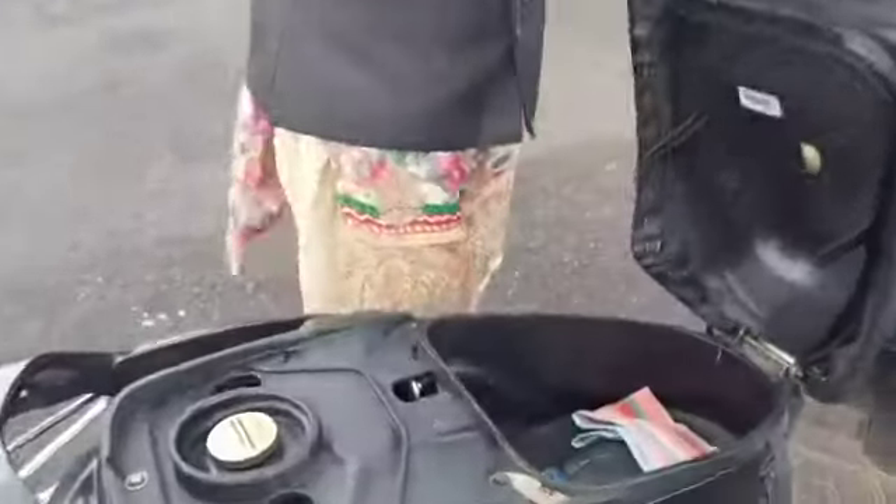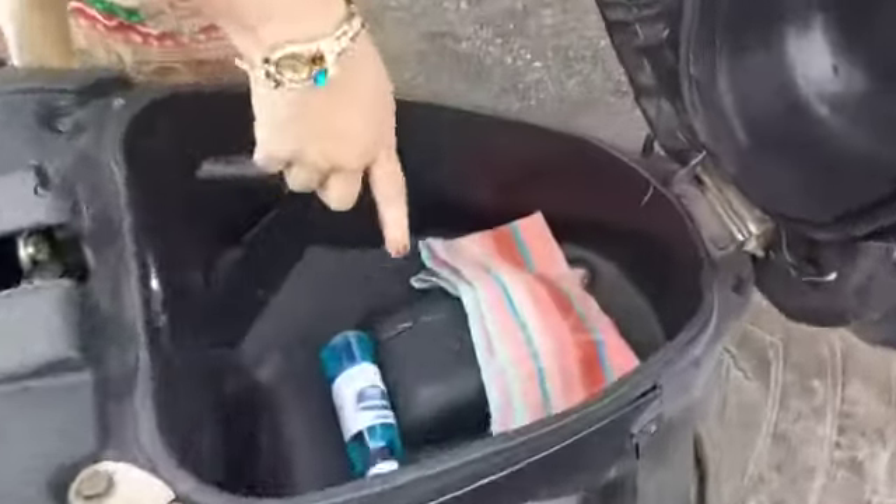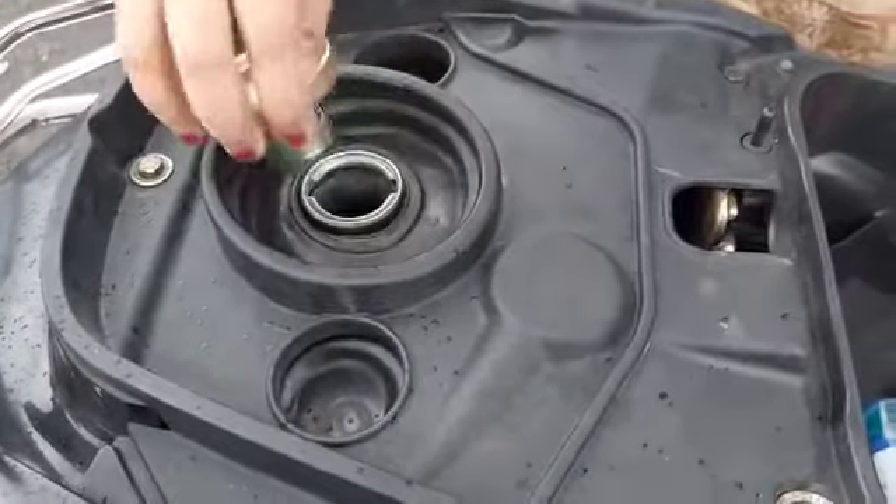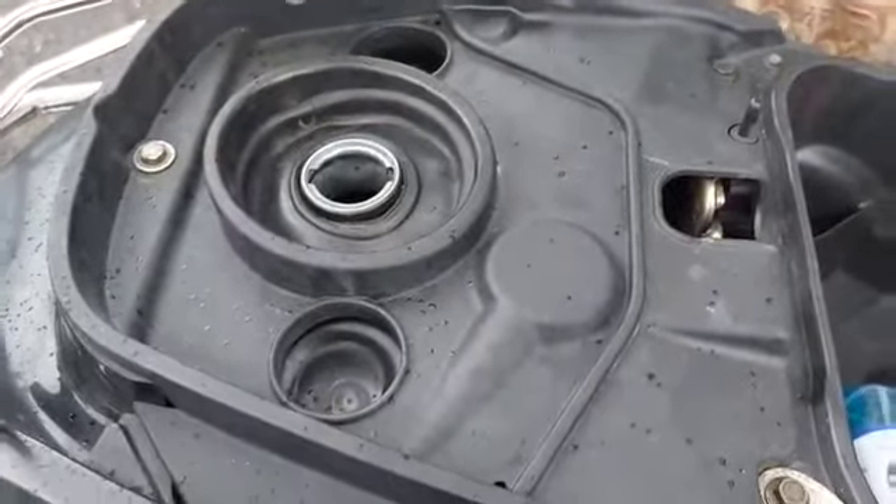Below the seat is the storage space. From here we fill the petrol.